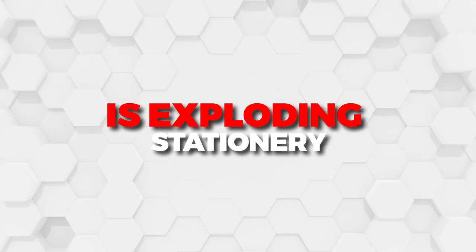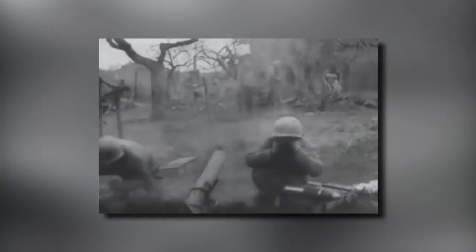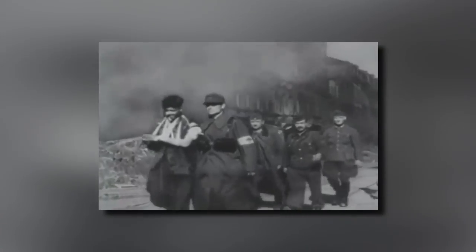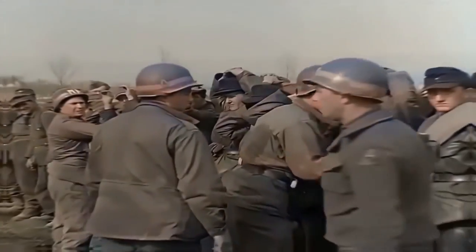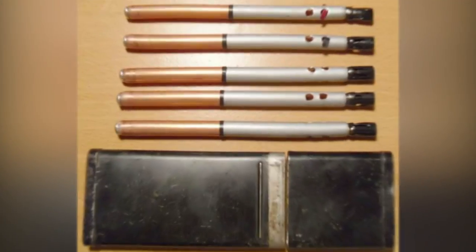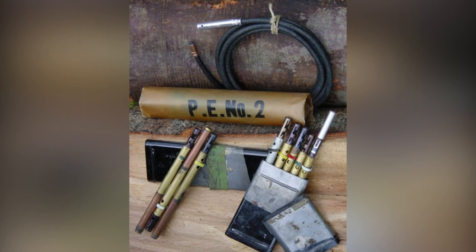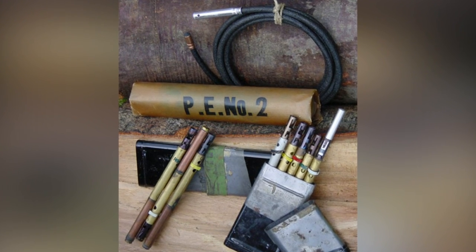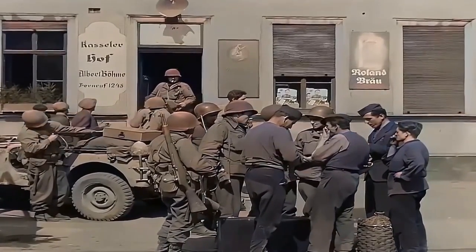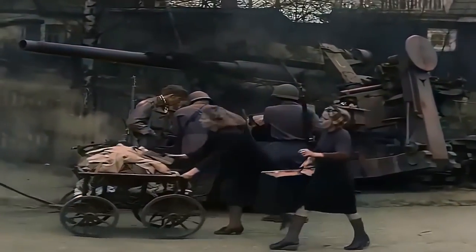Coming in at number 4 is Exploding Stationery. As they say, desperate times, desperate measures. It was during World War II that the U.S. Office of Strategic Services commissioned this explosive device and issued it to their agents. Either disguised as a box of pencils or as an everyday canteen for carrying water, it was an incendiary bomb hidden in plain sight. It could be detonated by pulling the pin connected to the cap of the canteen by a wire, or by other mechanisms for the pencil case. Pretty resourceful, although we imagine it must have been hard for spies undercover to explain why they were randomly carrying around pencil cases.